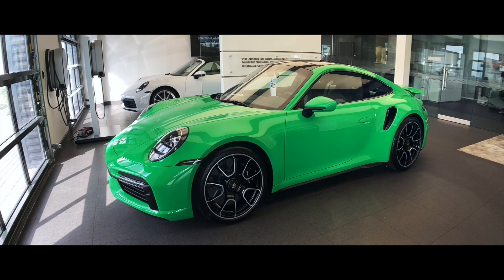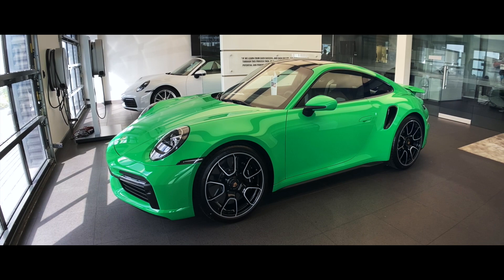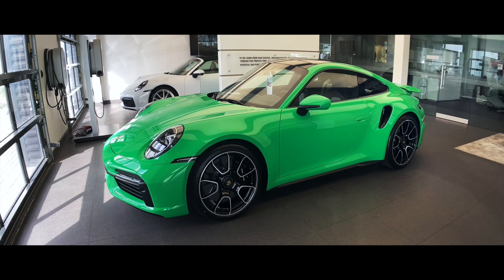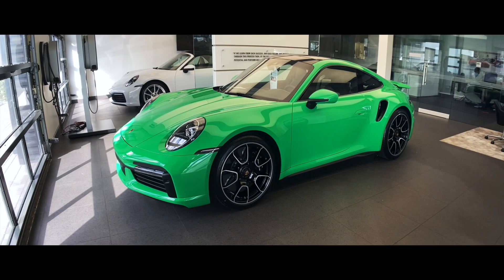The new 2021 911 Turbo S was released for the US market just a few days ago, and what a spectacular way to introduce the all-new 992 Turbo S on my YouTube channel in the form of this specific unit. This one is paint-to-sample Signal Green — a truly spectacular specification — and in today's video I want to highlight some of the specific features on this build.